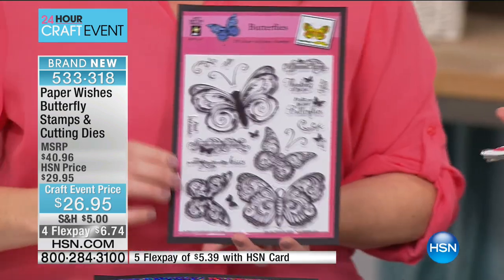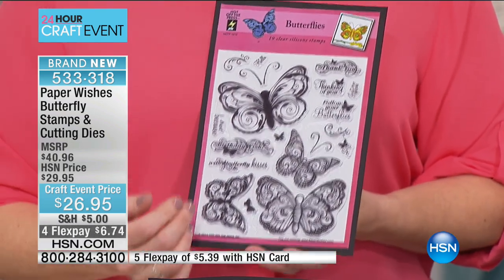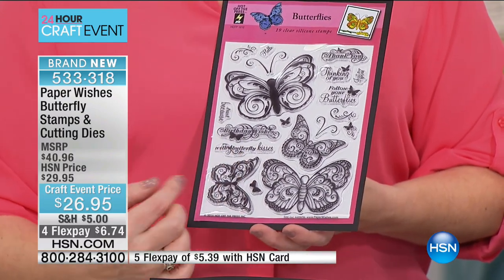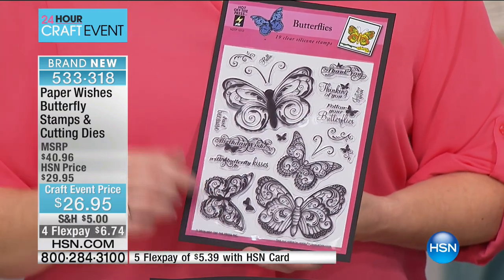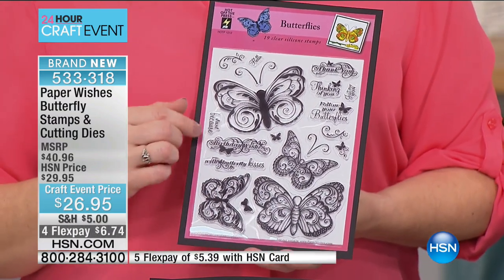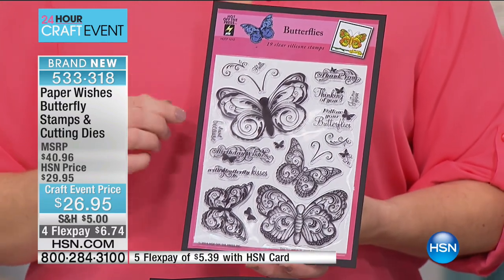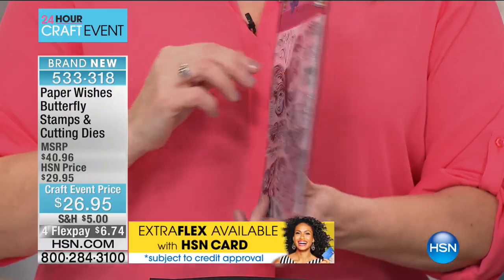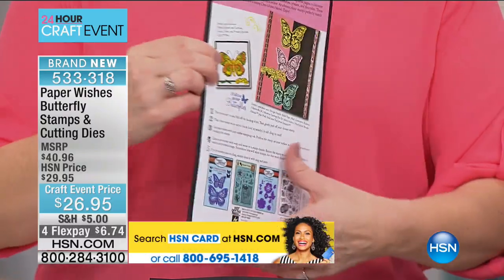I really want to start with the 19 stamps. These are butterfly stamps and greetings — some fun greetings like 'Birthday Wishes with Butterfly Kisses' and 'Follow Your Butterflies.' These are silicone stamps; they're clear so you can see where you're stamping. They're not going to be sticky, so you'll get perfect results every time. On the back, Paper Wishes always gives you ideas, so that's going to kickstart your creativity.